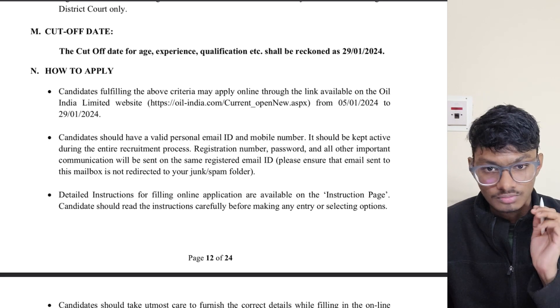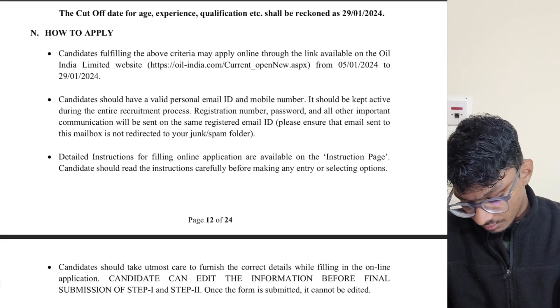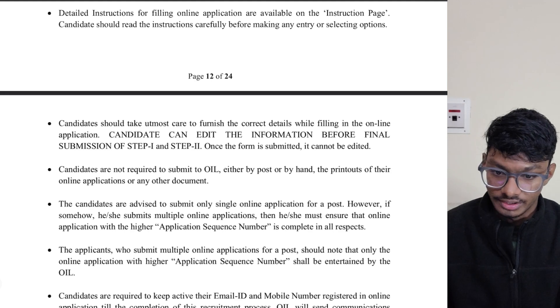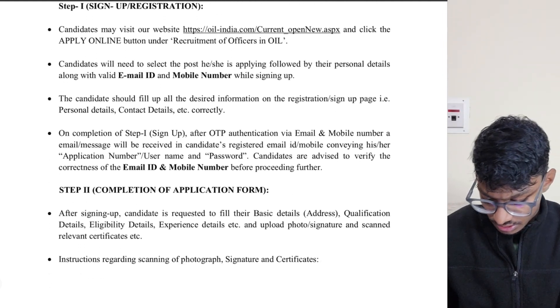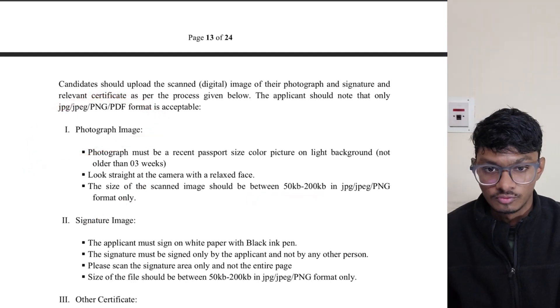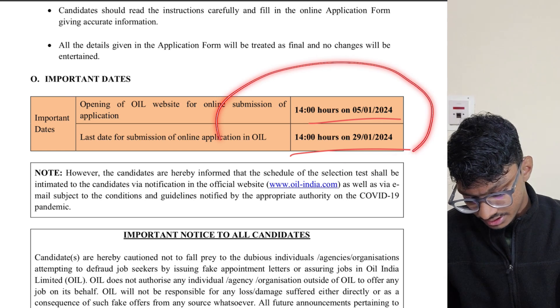Do join our Telegram group named PrepFusion — there you will get all such job notifications. You need to validate your email ID and mobile number during registration. Check the notification for the required photo size and other upload specifications.